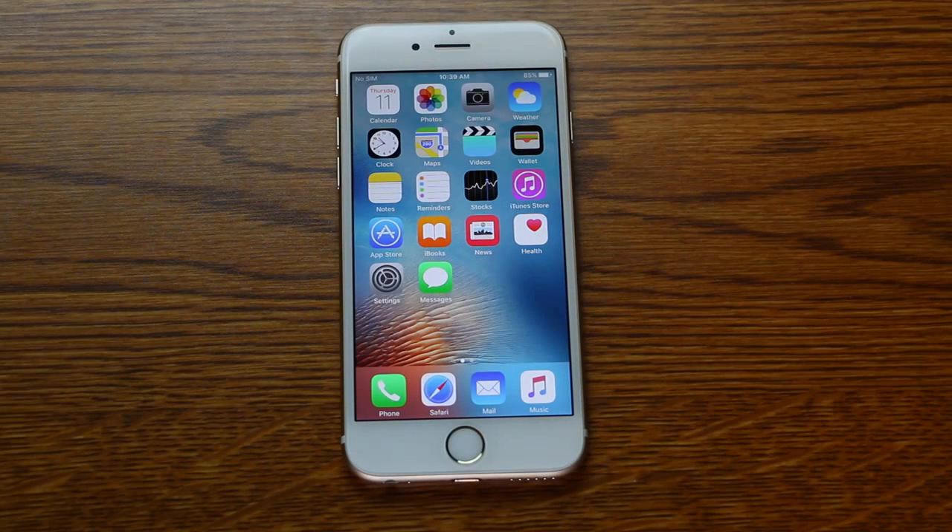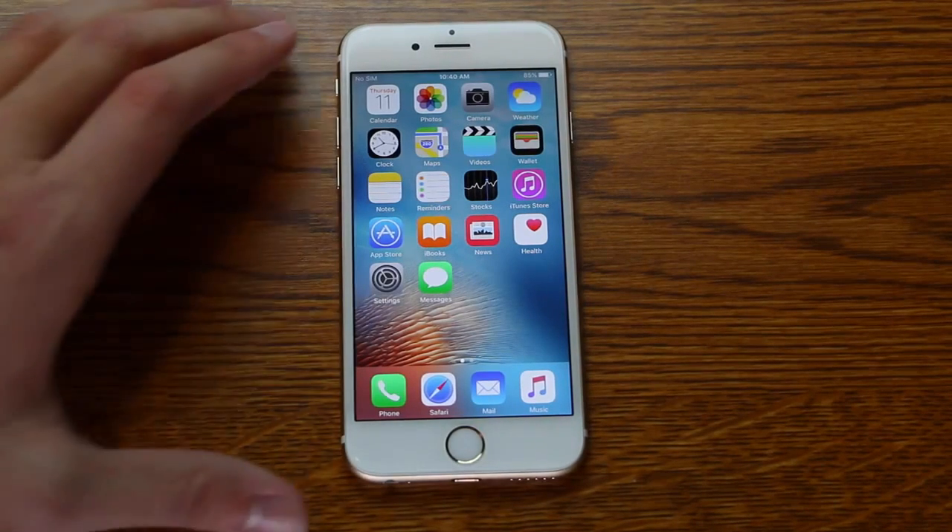Hey guys, Zach here. One of the very first videos I ever put up on YouTube was about the effective power text that you can send to anybody's iPhone and crash it and make it reboot. Well today I'm back with another bug like that, only this one's a lot more serious. If you change any iPhone from the iPhone 5S and up, if you change the date to January 1, 1970, it will permanently brick the device.